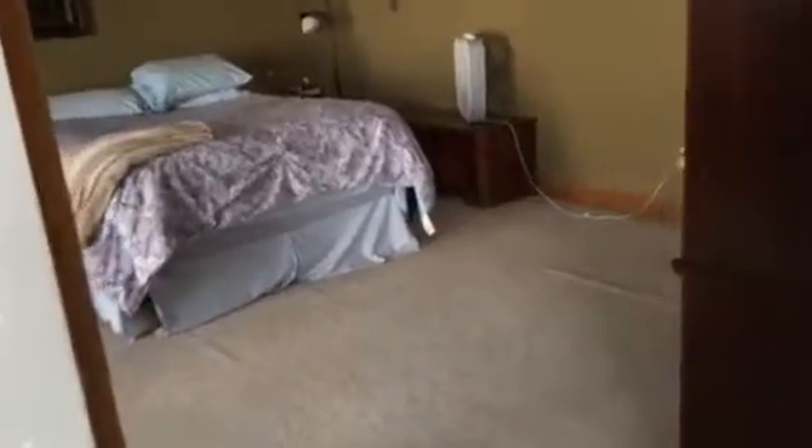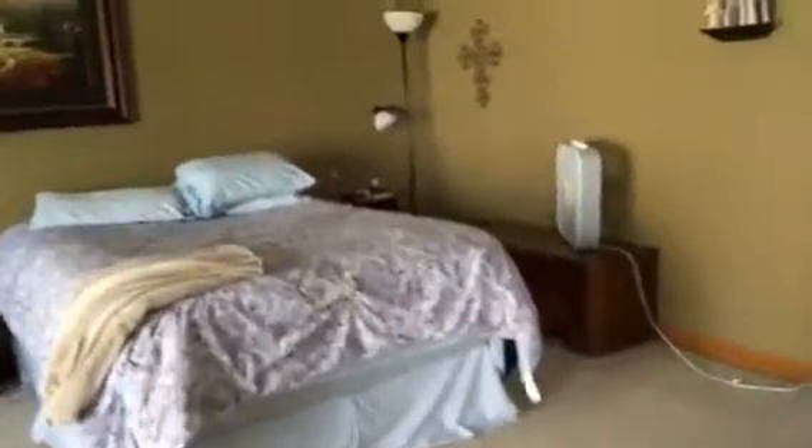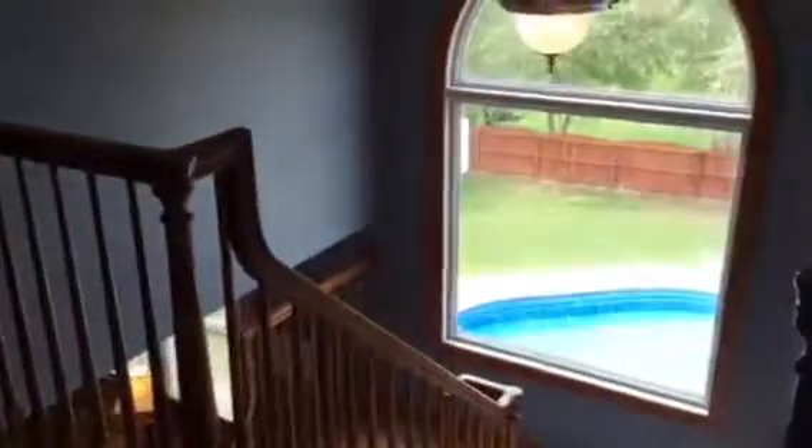Big double doors lead into the master bathroom, and there's a very nice vaulted ceiling with a wood-covered beam in the master suite. Then we walk out these double doors and we're back where we came in from the pool.